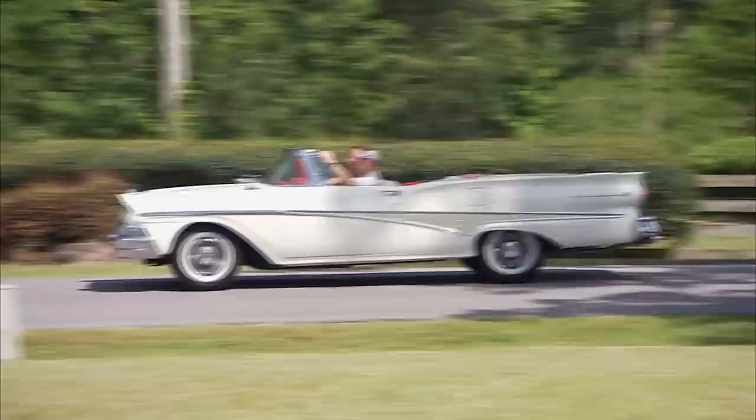Hey, there's a '64 Galaxy — wonder who lives there. So until our next meeting, remember: honor the timeless classics. I'm Dennis Gage. Happy motoring.